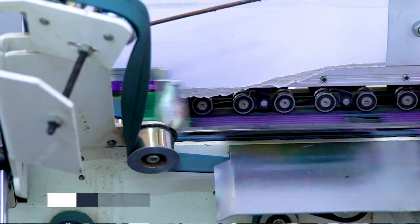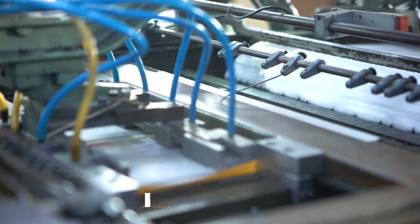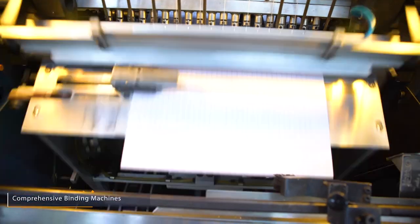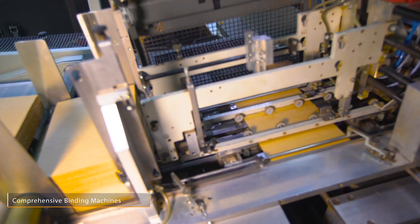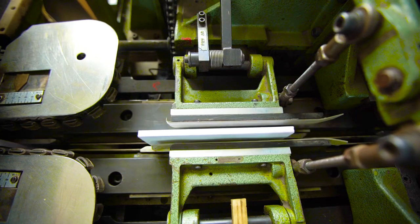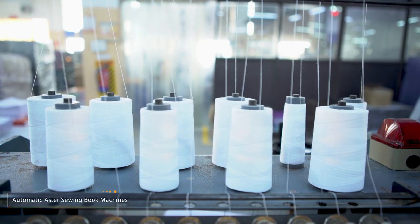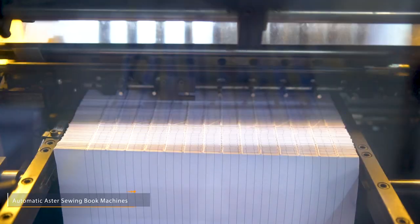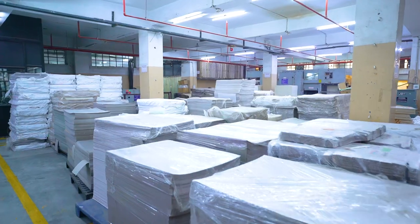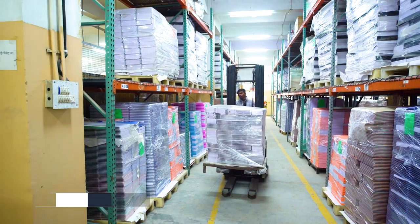SGM has state-of-the-art folding and gluing machines that ensure fast and accurate folding and final conversion. Their in-house comprehensive binding machines ensure fast and high-quality book production, including both hard and soft book cover binding. With automatic Aster sewing book machines, they have quickly replaced conventional sewing binding for notebooks. Having more than one warehouse, SGM ensures proper management of its products for timely deliveries.